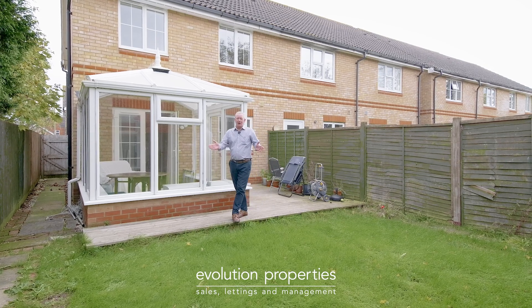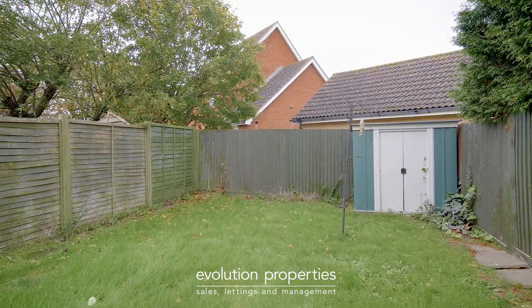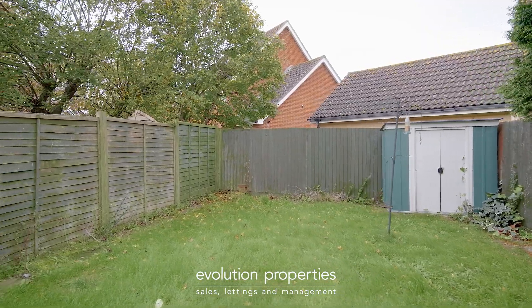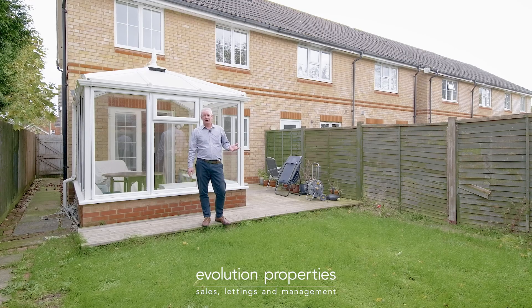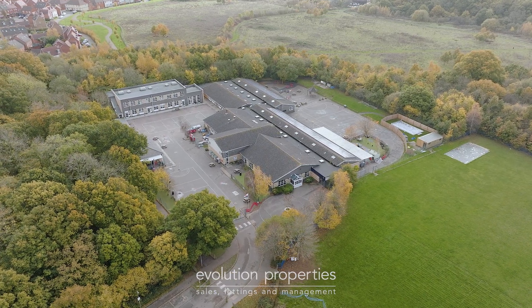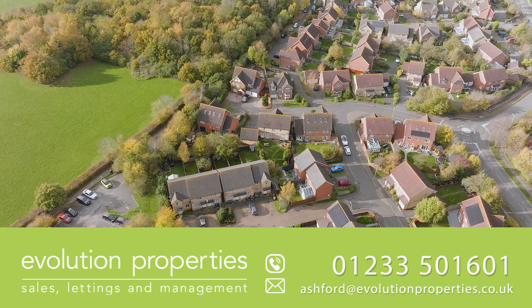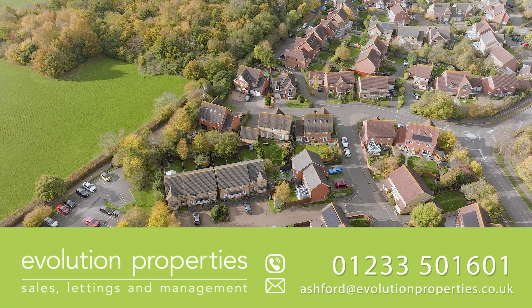What a great family home. Here we are outside in the rear garden which is very private, not overlooked at all and really quiet. Reasons why you should buy this property: Park Farm is a super popular location. You've got the Furley Park Primary Academy just a stone's throw away, Tesco Extra, bus services, and ease of access to the town centre and the motorway. So it's a great location, great property, priced to reflect it.